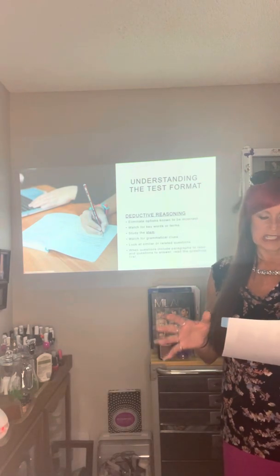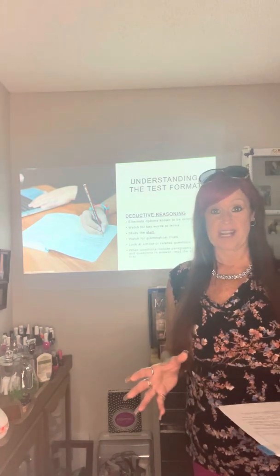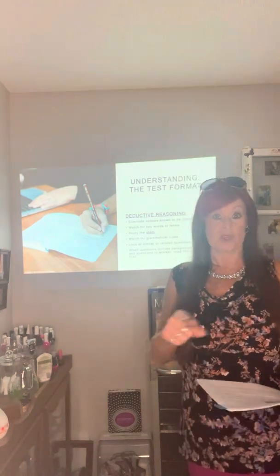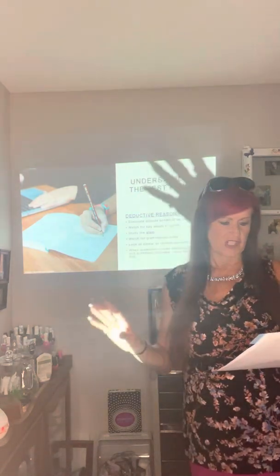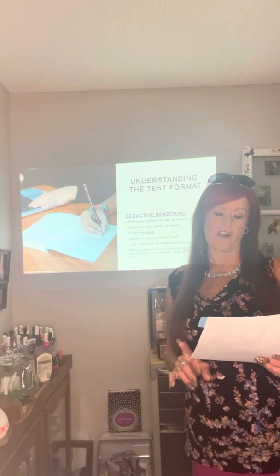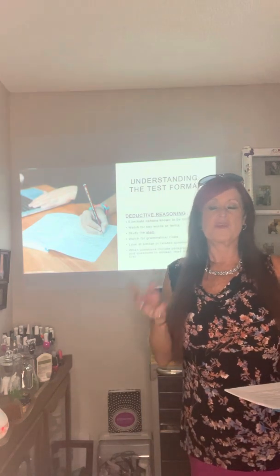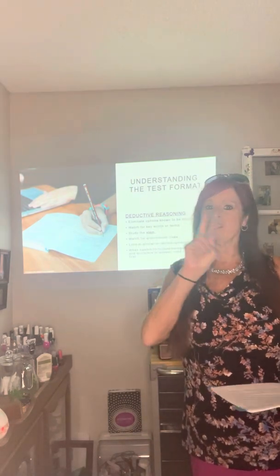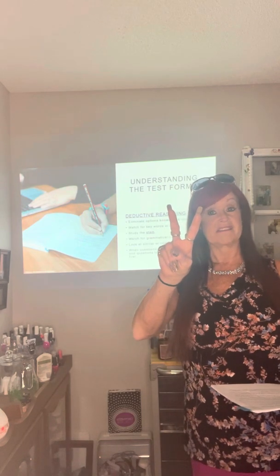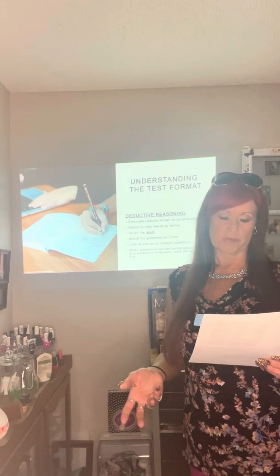The best strategies associated with deductive reasoning include the following: eliminate options known to be incorrect. When you know something has nothing to do with the question, mark it off — don't even look at it. The more incorrect answers you can eliminate, the better your chances of identifying the correct answer. If you can get down to two answers and eliminate two, you've got a 50/50 chance of getting it right.